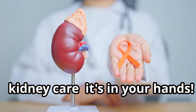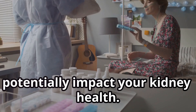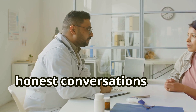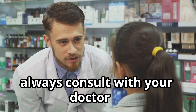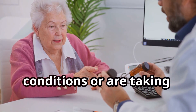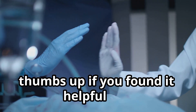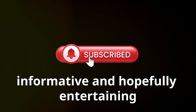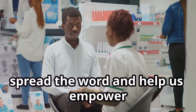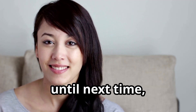Kidney care — it's in your hands. So there you have it, folks: five common medications that can potentially impact your kidney health. Remember, this video isn't meant to scare you, but to empower you to take control of your health and have open, honest conversations with your healthcare providers. Always consult with your doctor or pharmacist before starting or stopping any medications, especially if you have pre-existing conditions or are taking multiple medications. Don't forget to give this video a thumbs up if you found it helpful, and subscribe for more informative health tips. Sharing is caring — spread the word and help us empower others to prioritize their kidney health. Until next time, stay healthy, my friends.